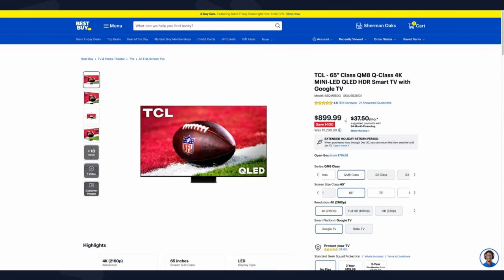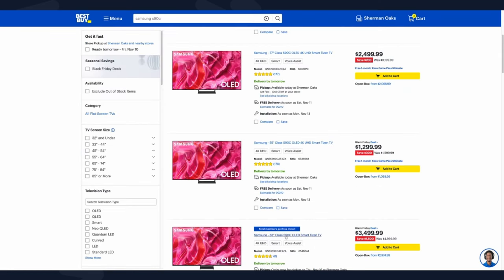The TCL QM8 is a TV I really liked from what I saw at CES. I haven't had hands-on review time with it, but at this price range it's hard to go wrong. It's very comparable to the Hisense U8, and I think either one you choose is going to be great. So yes, both the TCL QM8 and the Hisense U8 get my recommendation.